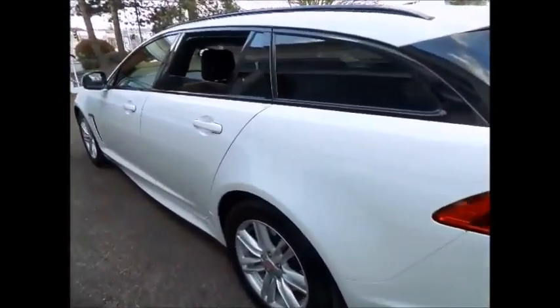This vehicle will be serviced prior to delivery to its new owner, and as you can see, the car is very well priced.